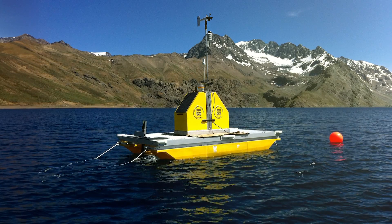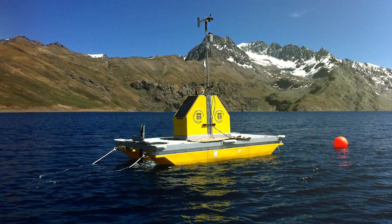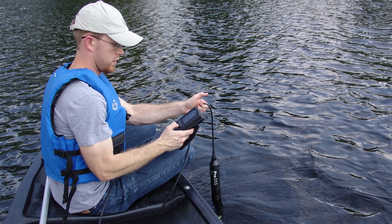The EXO sonde can be submerged down to 250 meters depth for use in deep water and marine applications, whereas the ProDSS is rated to 100 meters, which is sufficient for most handheld profiling applications.